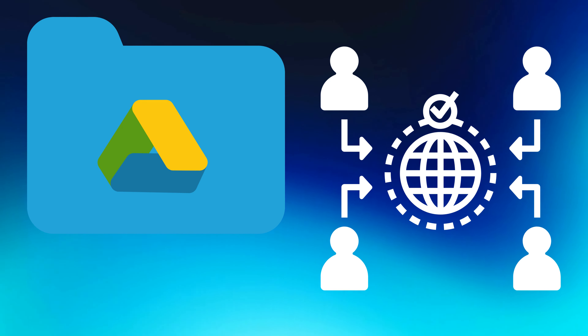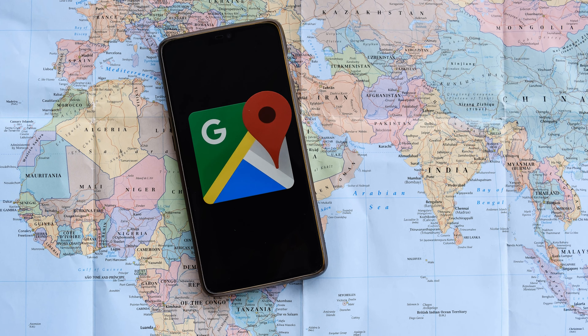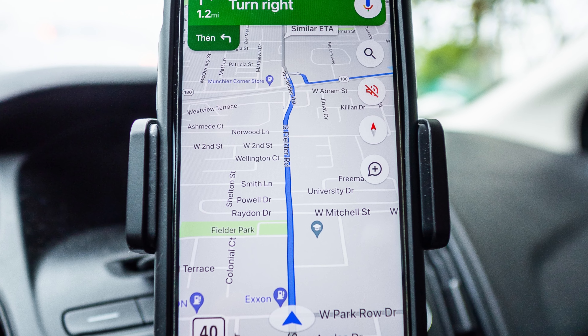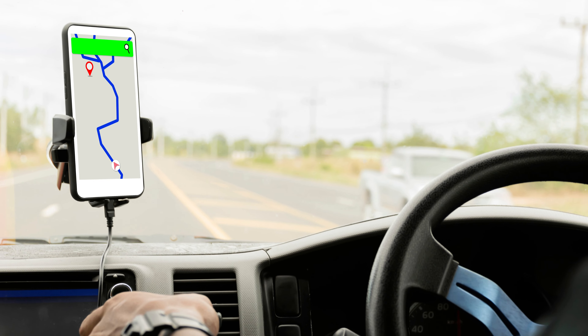Google Maps is a mapping and navigation tool that has altered the way we navigate and explore the world around us. With its accurate maps and real-time traffic reports, it has become a vital tool for commuters and travelers alike.